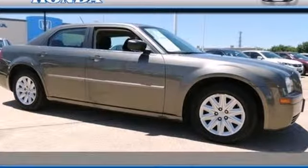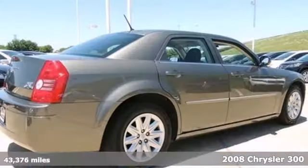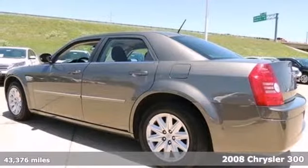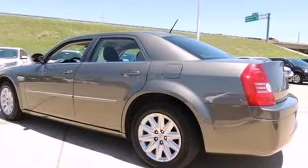Here's a 2008 Chrysler 300. It comes standard with an auxiliary audio input, cruise control, power exterior mirrors, a tachometer and remote power door locks.